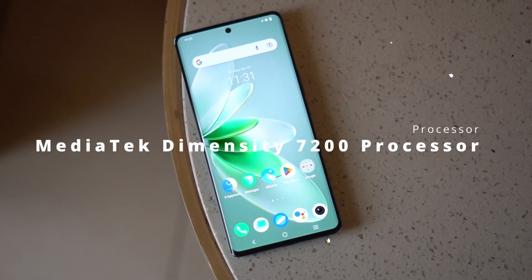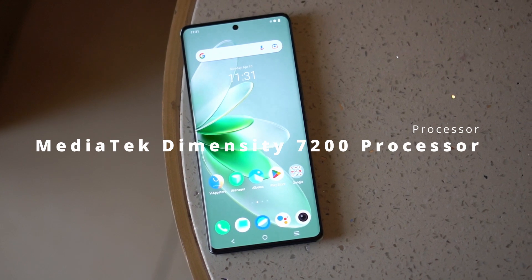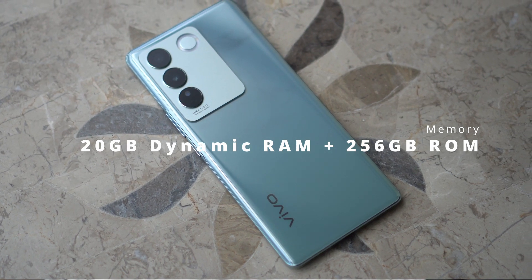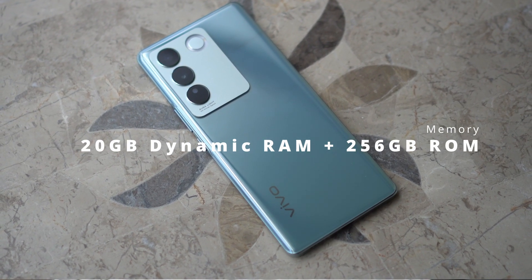The smartphone comes with a MediaTek Dimensity 7200 processor, which is quite powerful. Storage is a generous 256GB, so installing apps and games is no problem — I haven't needed to delete anything despite installing a lot. RAM is 12GB, and you can add another 8GB with extended RAM, giving you a total of 20GB of dynamic RAM. While extended RAM isn't new, having 20GB total is something not many smartphones at this range offer.